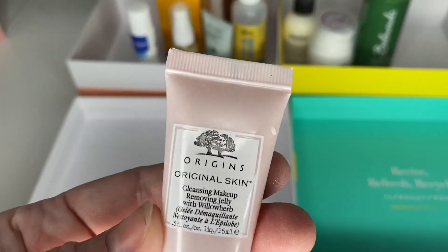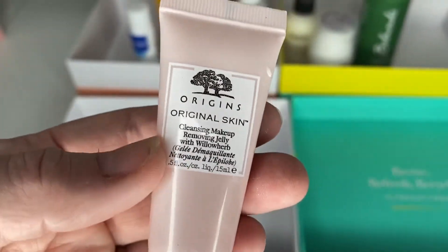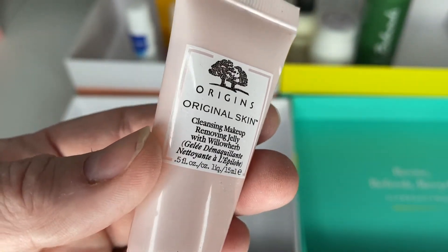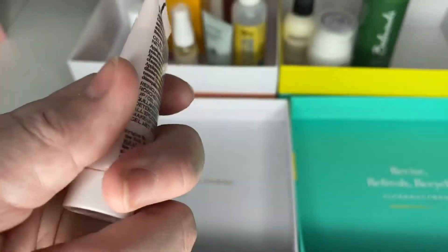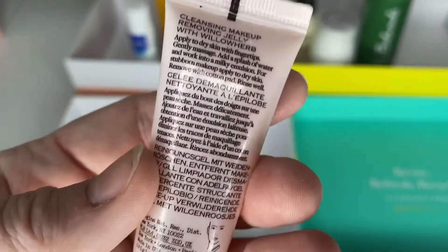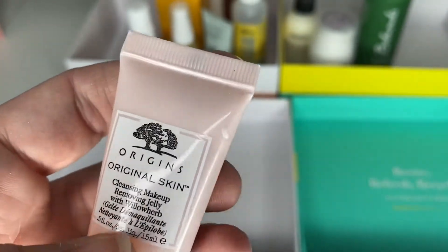Next is just a tiny mini — a cleansing makeup removing jelly. I've got a little mini set of these and the serum from the same set is actually really really nice. This is only tiny so I'm going to use it — I'll get through it very very fast.